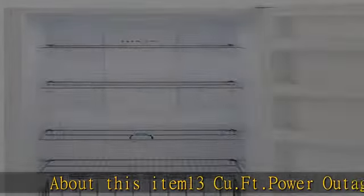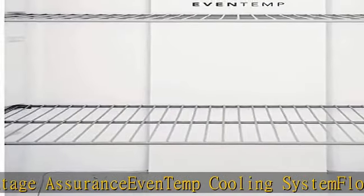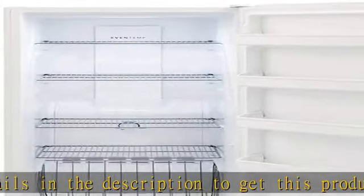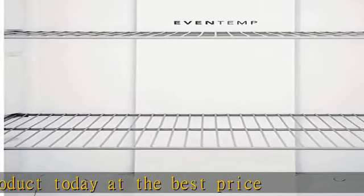13cu.ft power outage assurance, even temp cooling system, floor projected power on indicator. See more product details in the description to get this product today at the best price.